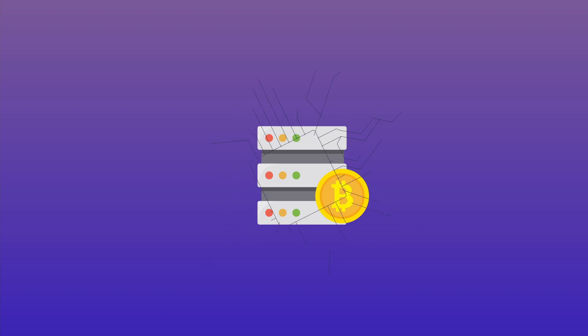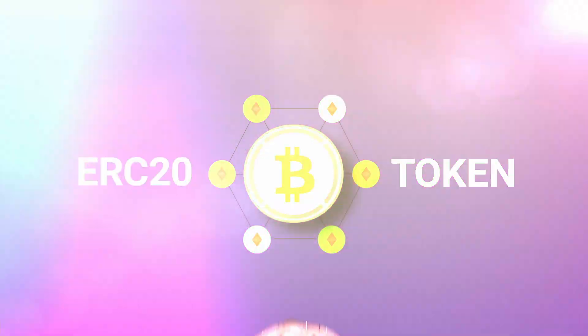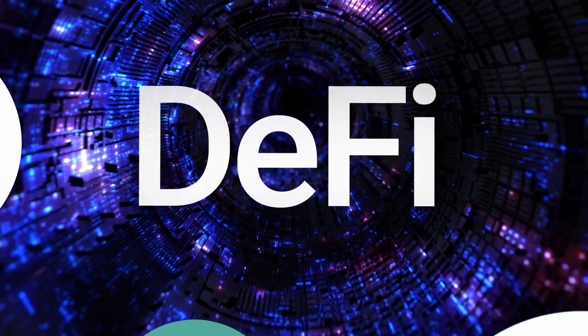The process of locking up the Bitcoin and turning it into an ERC-20 token is known as wrapping. Once the BTC is turned into an ERC-20 token, it can be used in Ethereum's rapidly expanding DeFi ecosystem.